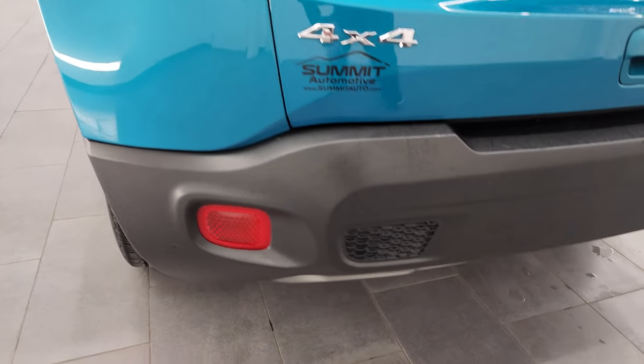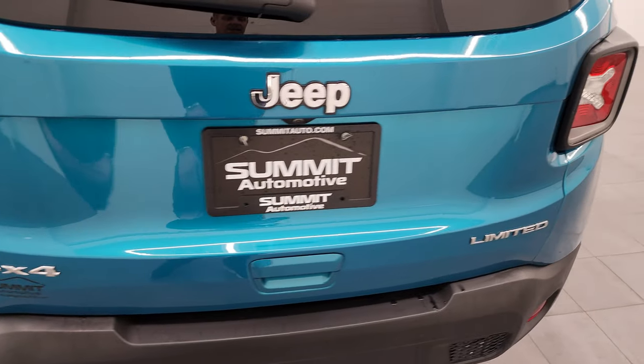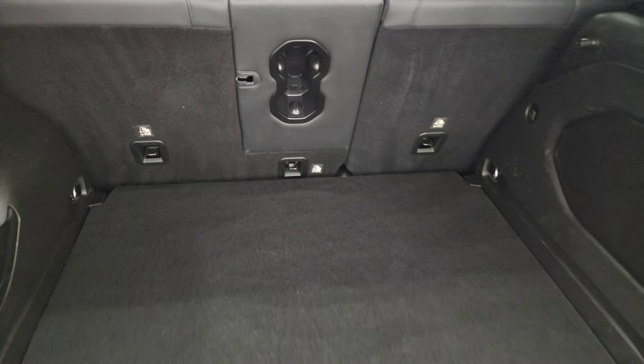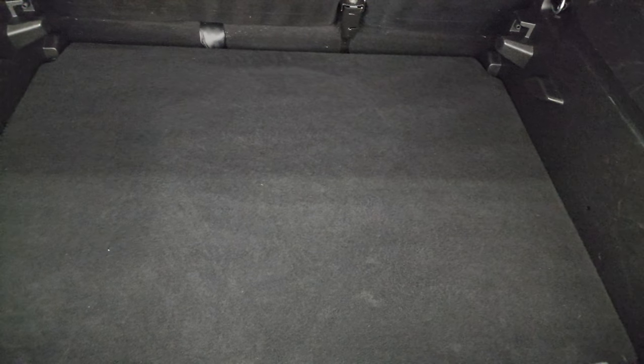Coming around to the back, the rear bumper and gate are in excellent condition. You do get the chrome-tipped exhaust. The rear gate is in fantastic condition — it's a manual liftgate and the shocks are doing a good job holding it up. The back storage area is very clean. This one does have the Kenwood premium sound system with the factory subwoofer. There's a nice storage area under the floor, and you also have your tire inflator kit. The floor can go even lower for a deep load floor.